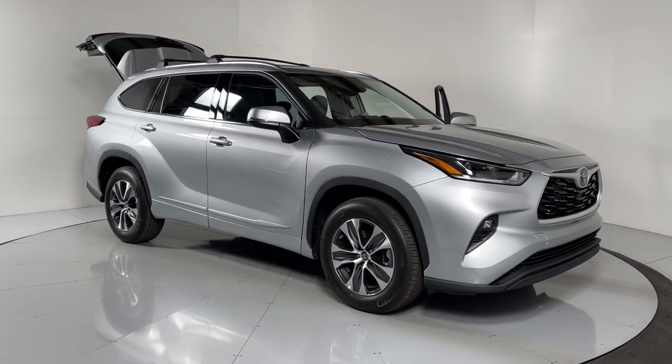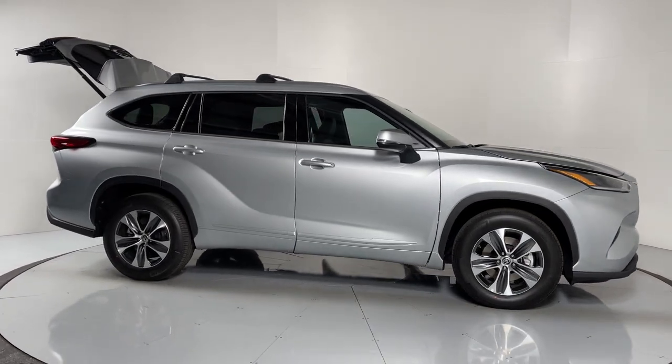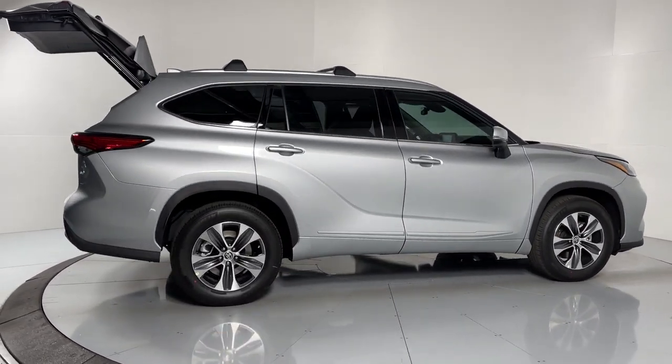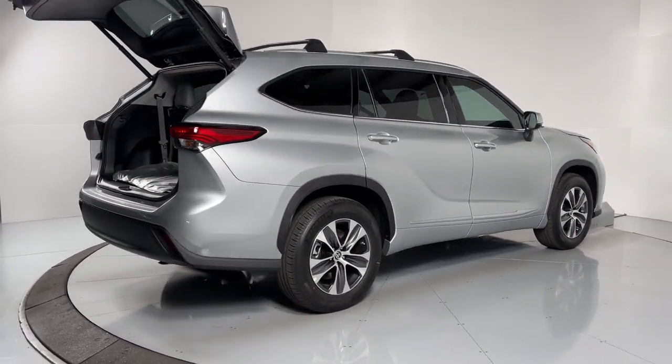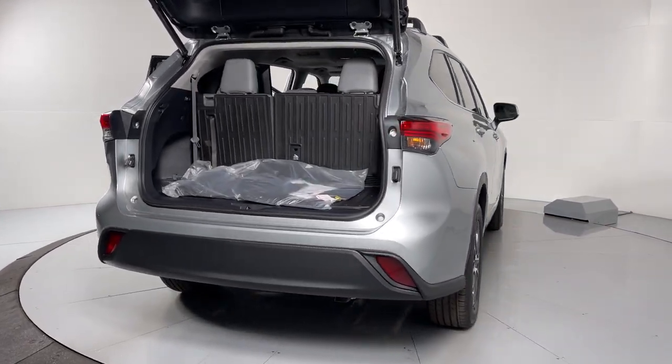You'll have love at first sight with the 2021 Toyota Highlander. This smooth riding, solidly built Highlander is ready to meet your family's needs with seating for up to eight, a spacious quiet cabin, plenty of cargo space, and the latest safety and driver assistance technology.